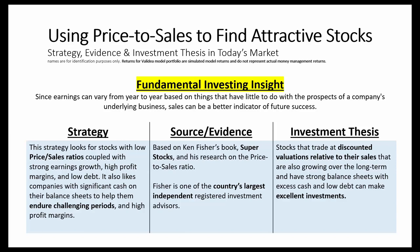At a high level, the strategy looks for stocks with low price-to-sales ratios, coupled with strong earnings growth, high profit margins, and low debt. It also likes companies with significant cash on their balance sheets to help endure challenging times.